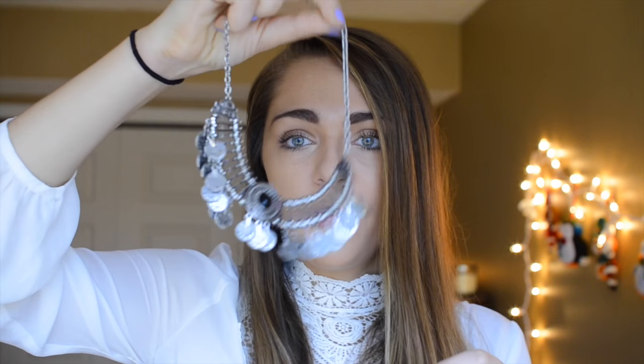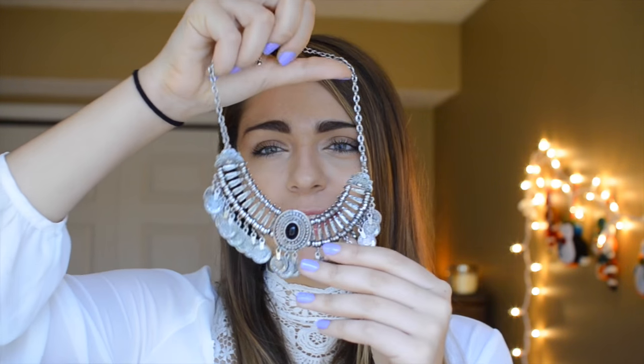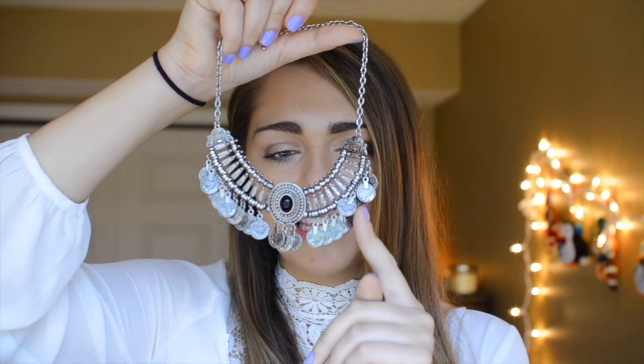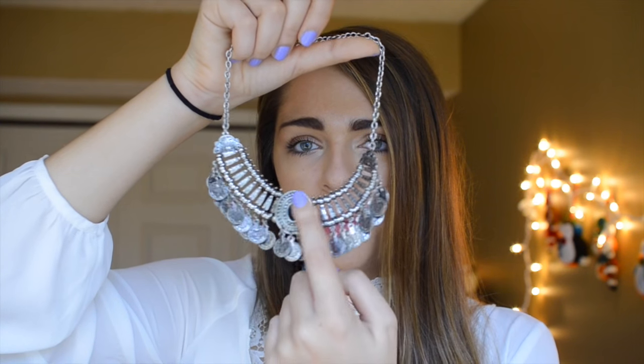Next I picked up this beautiful necklace. It's a very bohemian, hipster necklace — very like grungy chic. It has these dime-looking things on the bottom with a pendant right in the middle, and it's so beautiful. I love bold necklaces.